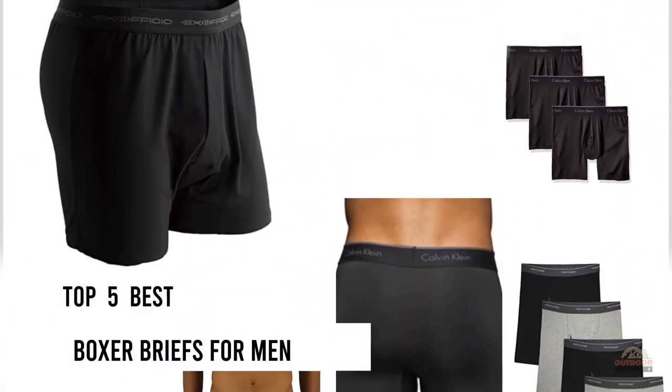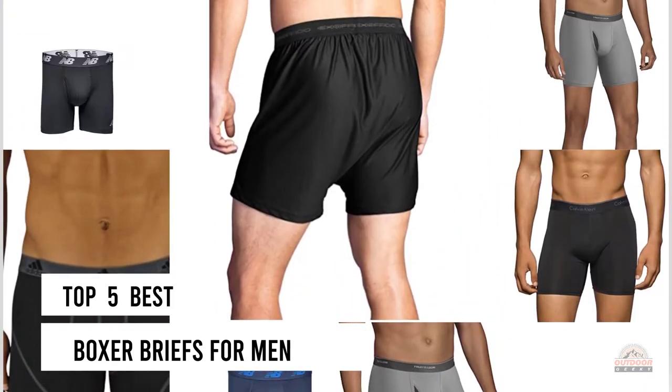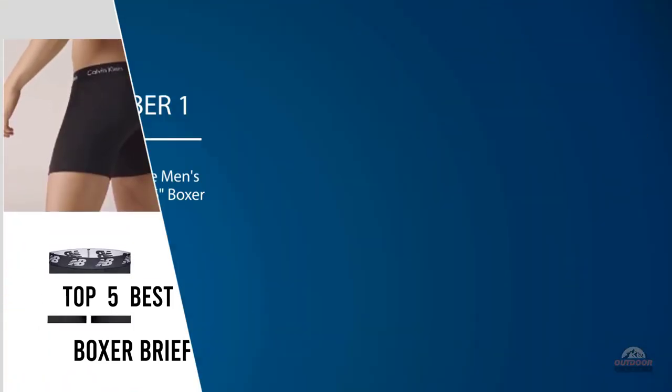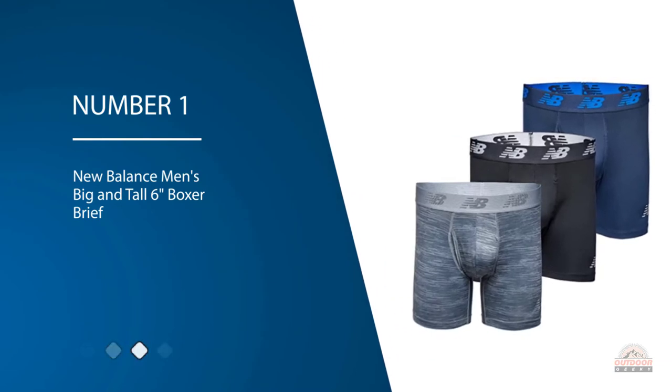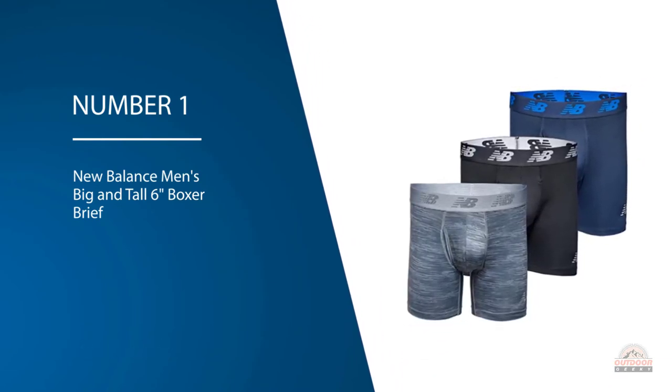If you are looking for the best boxer briefs for men, here is a collection you have got to see. Let's get started. Number one, most popular: New Balance Men's Big and Tall six inch boxer brief.